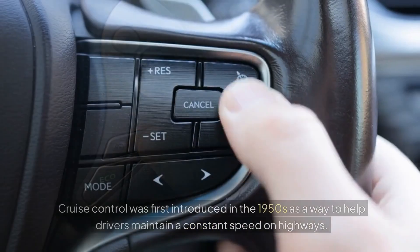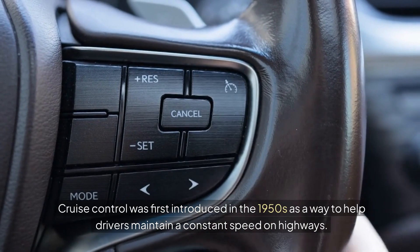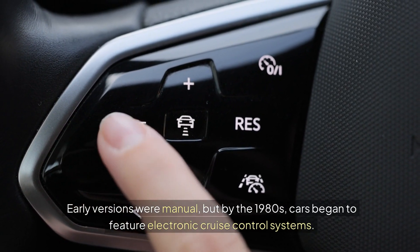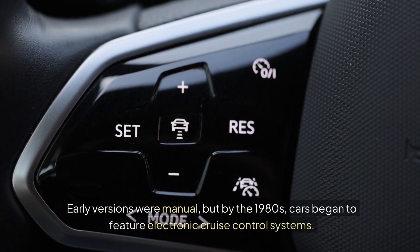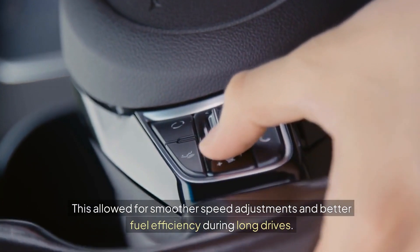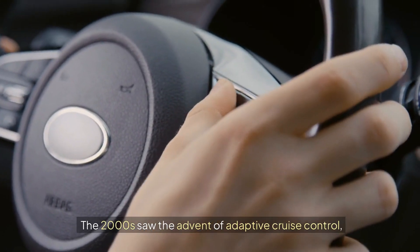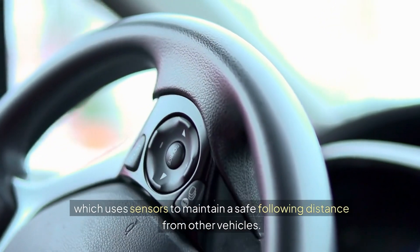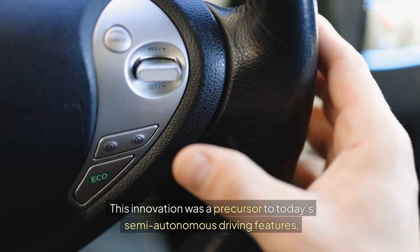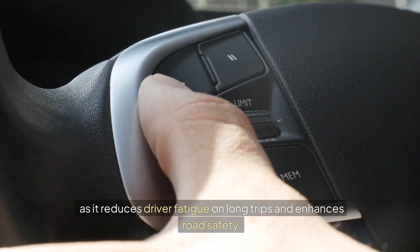9. Cruise Control. Cruise control was first introduced in the 1950s as a way to help drivers maintain a constant speed on highways. Early versions were manual, but by the 1980s, cars began to feature electronic cruise control systems. This allowed for smoother speed adjustments and better fuel efficiency during long drives. The 2000s saw the advent of adaptive cruise control, which uses sensors to maintain a safe following distance from other vehicles. This innovation was a precursor to today's semi-autonomous driving features, as it reduces driver fatigue on long trips and enhances road safety.